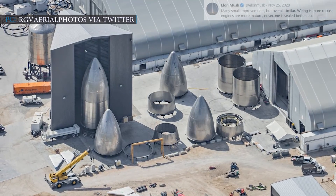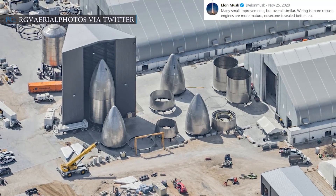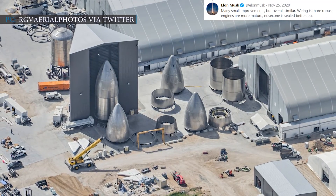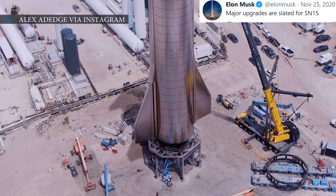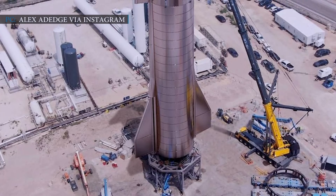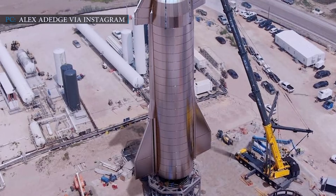Last year in November, Elon Musk stated on Twitter: 'Many small improvements but overall similar. Wiring is more robust, engines are more mature, nose cone is sealed better, etc.' Musk had also said that major upgrades are slated for SN15 and all future prototypes coming after SN15, though he has not revealed how the upgrades or designs will be.